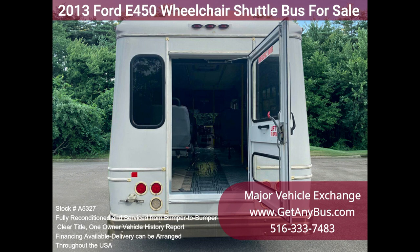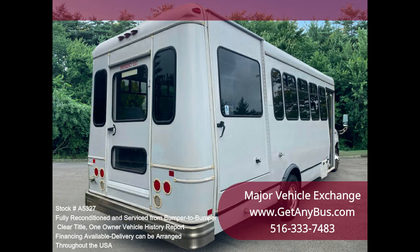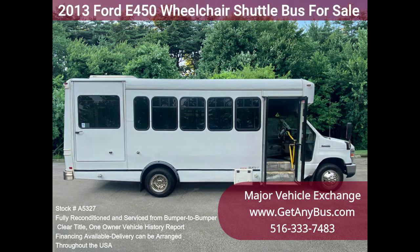The vehicle history report indicates it is a one owner, clean title vehicle just out of DOT service. We have reconditioned this bus as needed and detailed it to give it an excellent appearance. The bus is in great condition, well cared for, and was serviced regularly under DOT regulations. The bus was fully serviced and inspected as part of our reconditioning process, and any repairs were done as needed to make this bus fit for use.